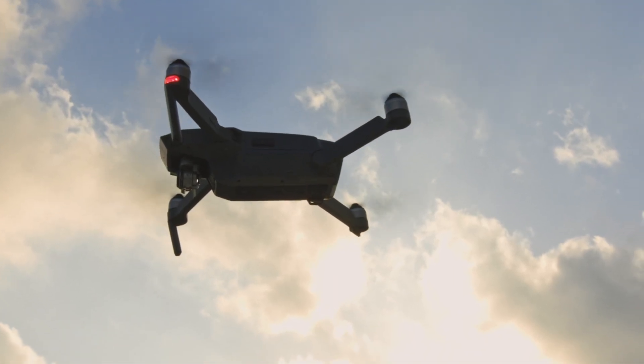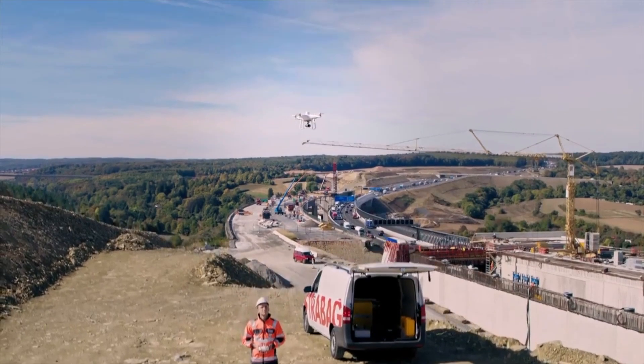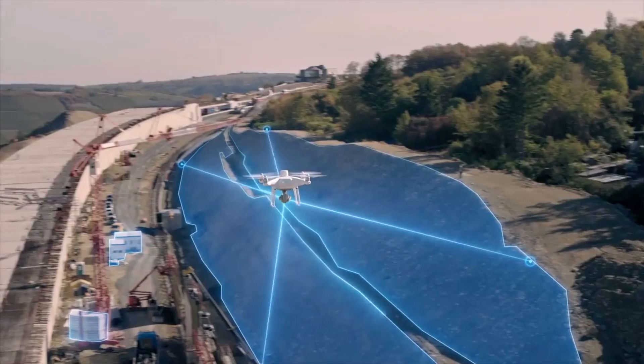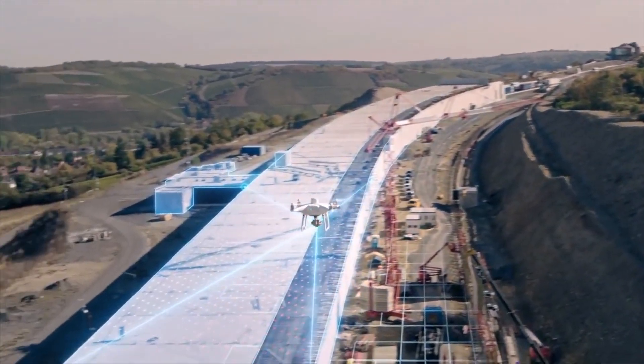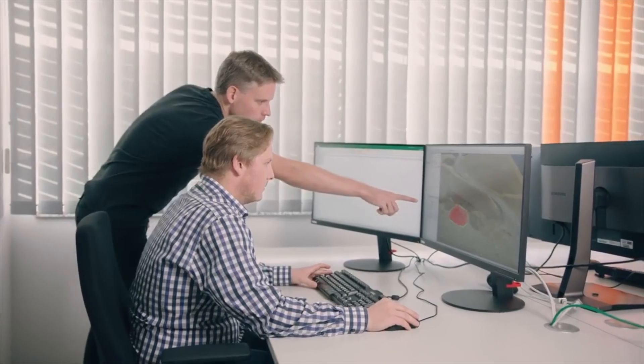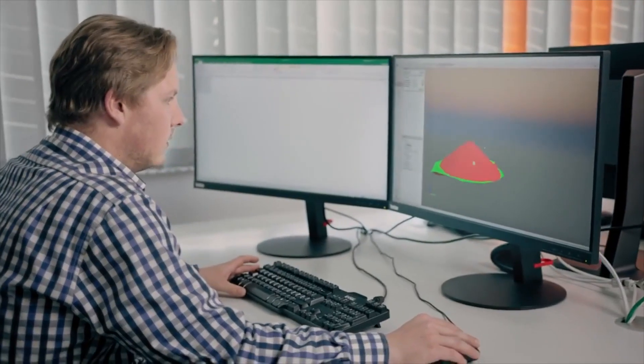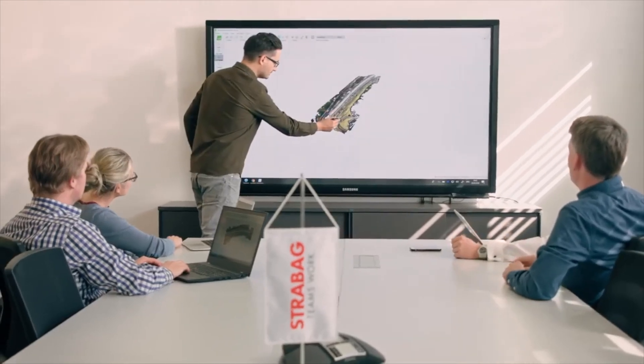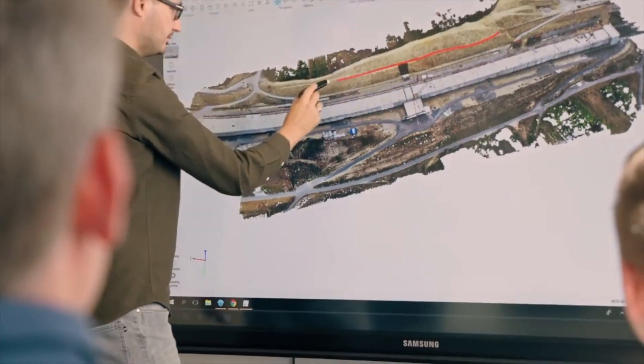Drones are another construction technology that are widely accessible and offer great benefits. Drones can conduct site surveys more quickly and accurately than a crew on the ground and are cheaper than aerial imaging. Thanks to their high resolution cameras, they can create interactive 3D or topographical maps and models based on your data.